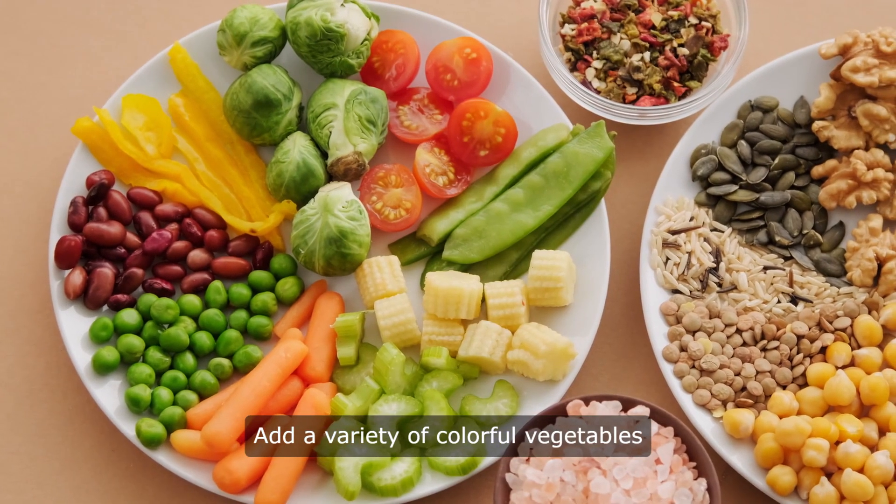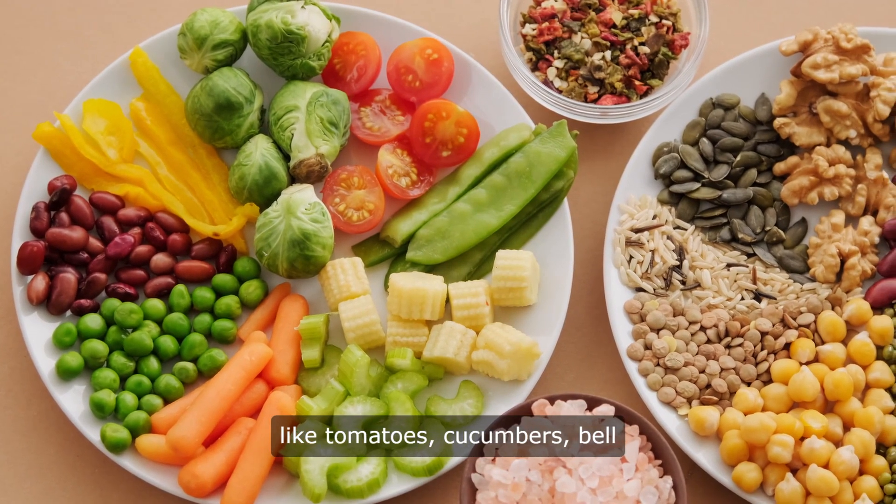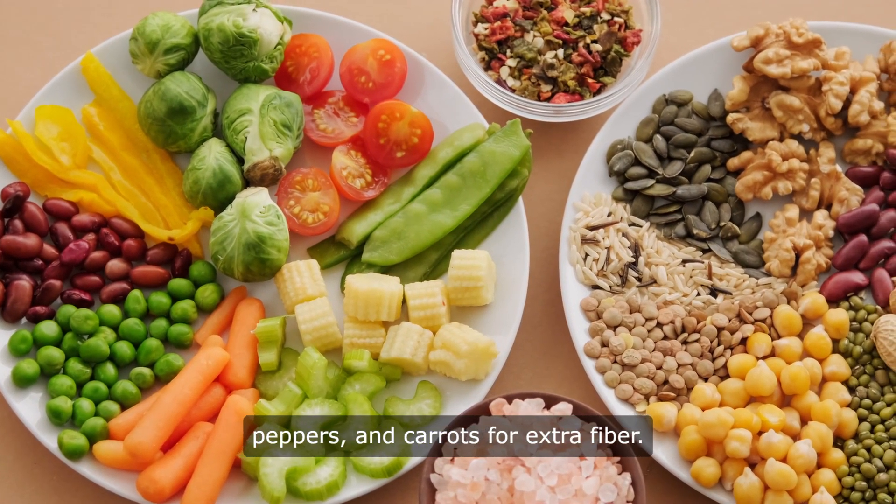Add a variety of colorful vegetables like tomatoes, cucumbers, bell peppers, and carrots for extra fiber.